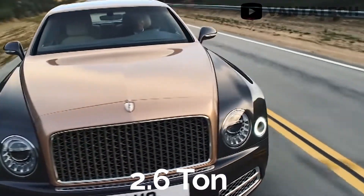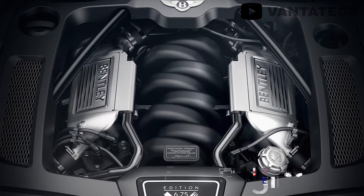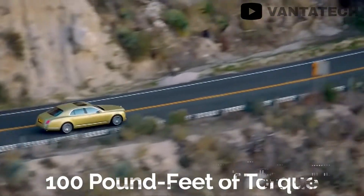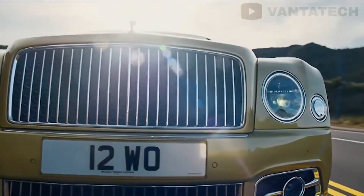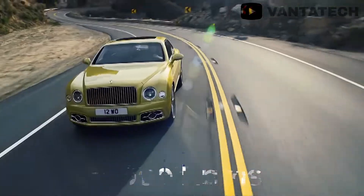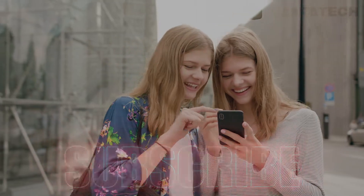Powering this 2.6-ton massive creature is a 6.75-litre V8 engine that produces in excess of 505 horsepower and 1,000 pound-feet of torque, depending on the variant. The good thing about that is that it provides all of its punch in the low range, which means you don't need to rev it up to 7,000 RPMs. Sadly, Bentley will soon end the production of this stunning creature.